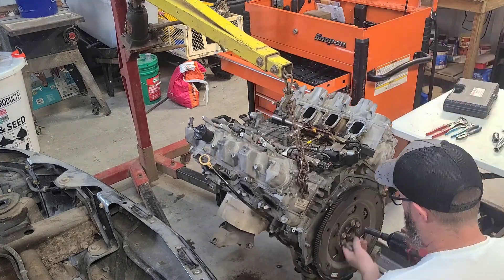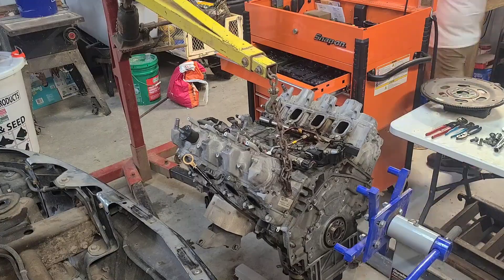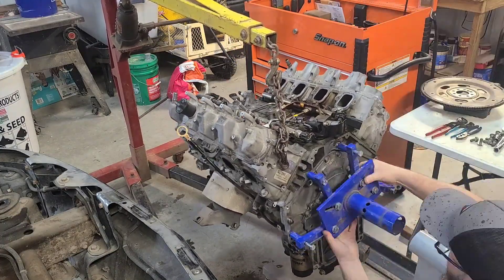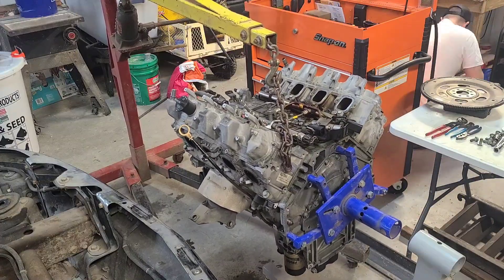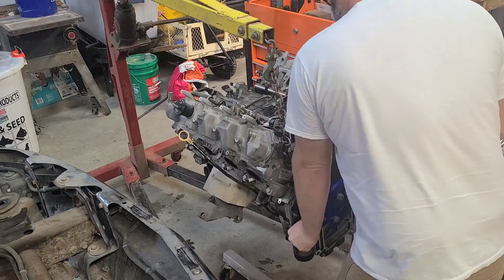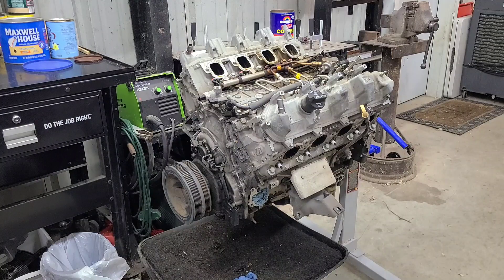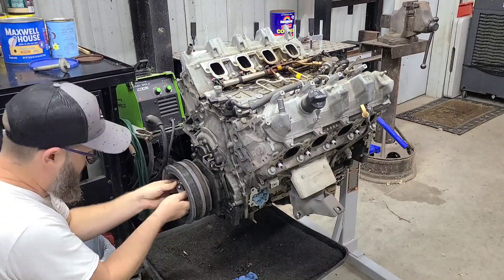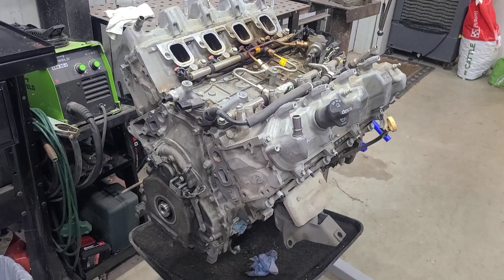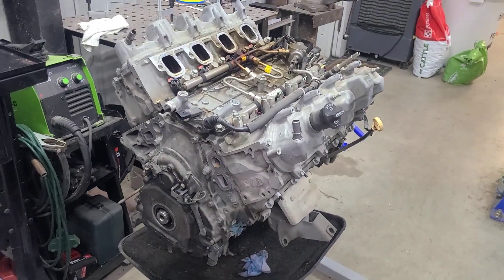Today's the day. Ready to tear this thing apart and see what's inside.